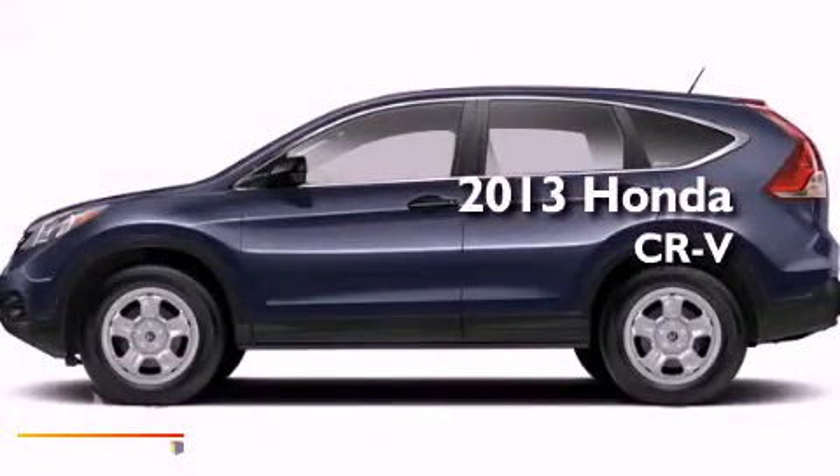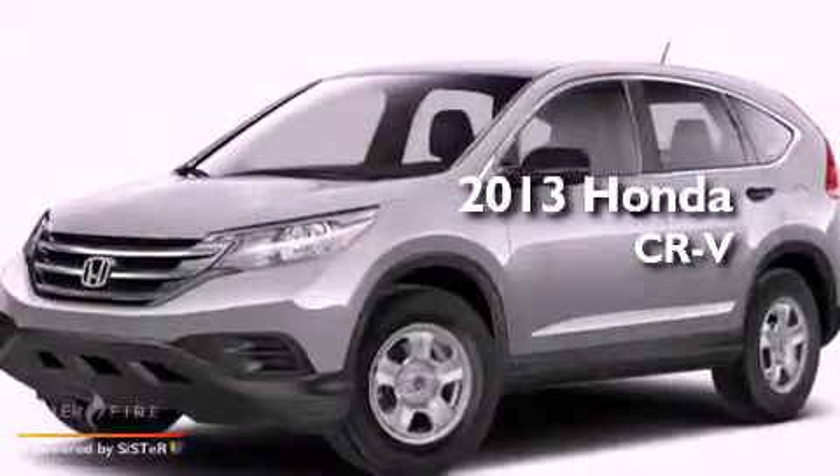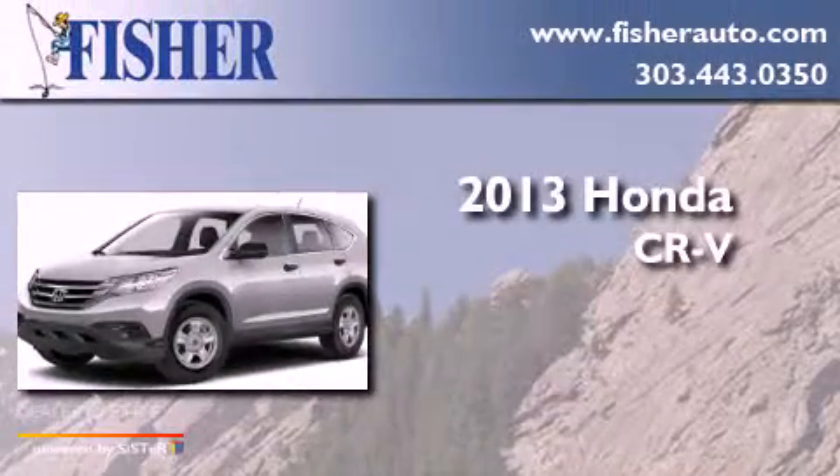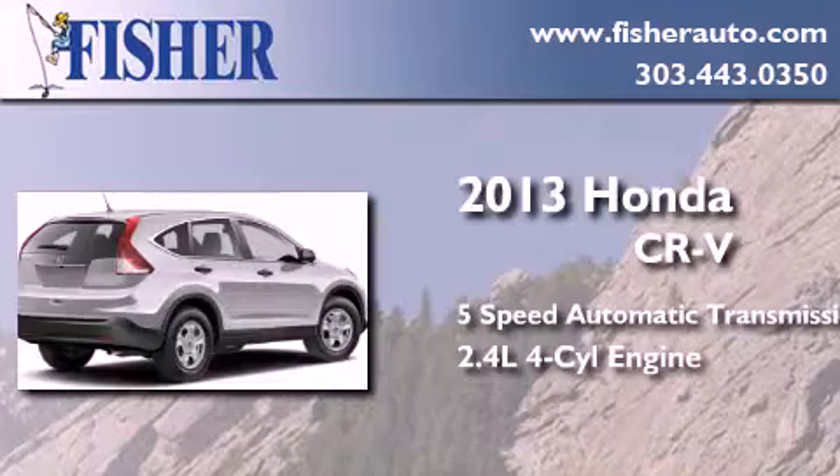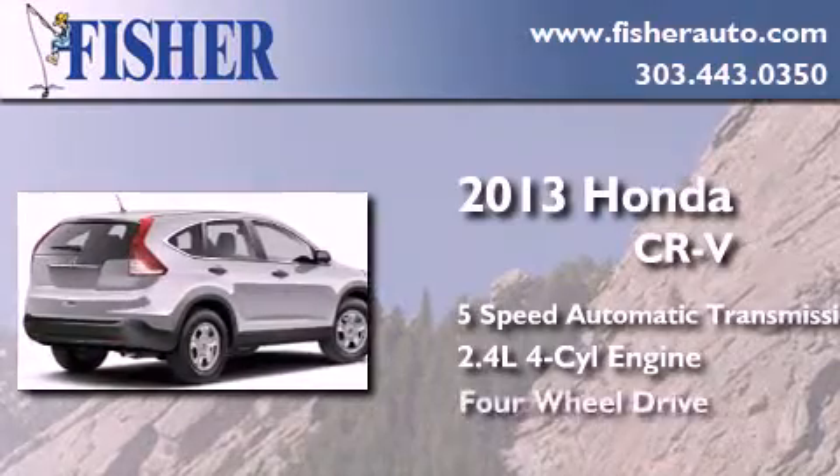This is a brand new 2013 Honda CR-V. This crossover has a 5-speed automatic transmission, an inline 4-cylinder engine, and 4-wheel drive.